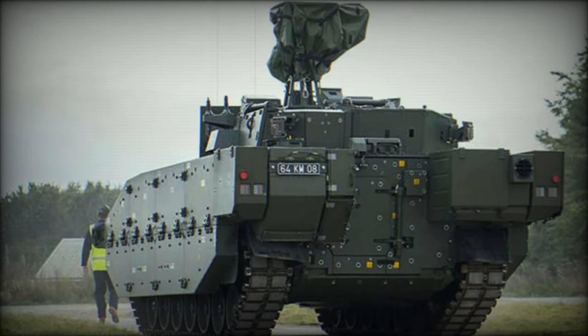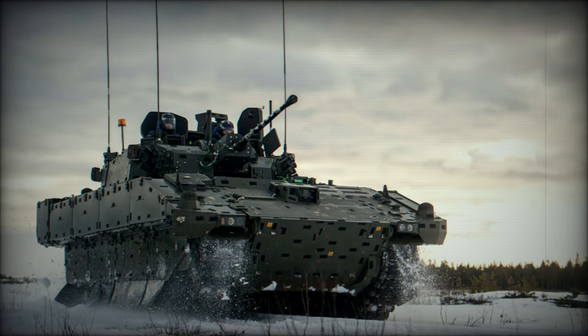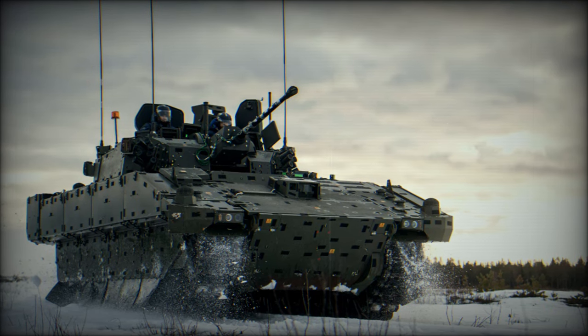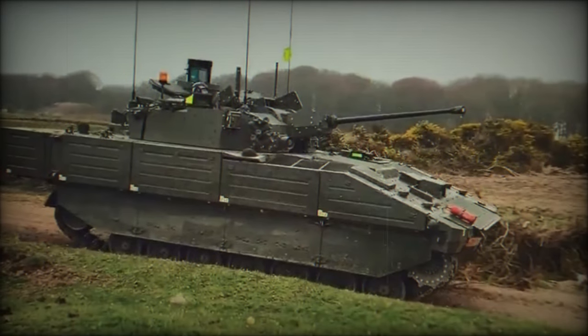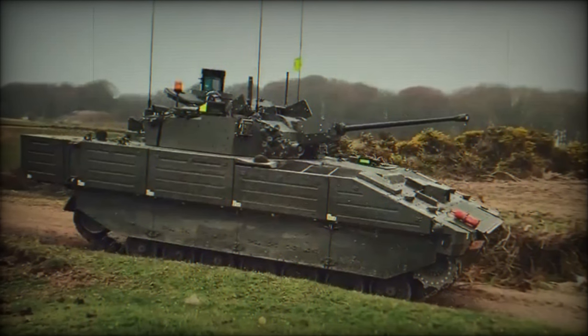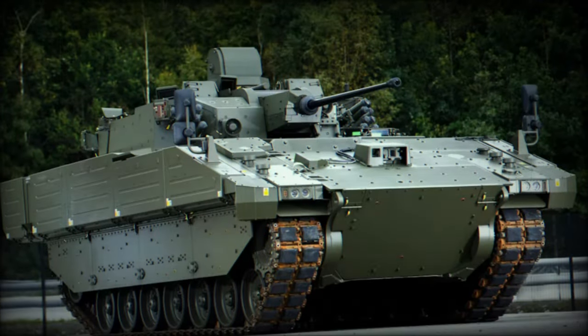As the Ajax 40mm nears full operational deployment, its role in the Army's reconnaissance forces will be pivotal. Training programs are already underway to ensure that soldiers and maintenance teams are well-versed in the vehicle's systems. Mastery of the Ajax's sophisticated sensors, communication tools, and firepower is critical for leveraging its full potential in real-world combat scenarios.